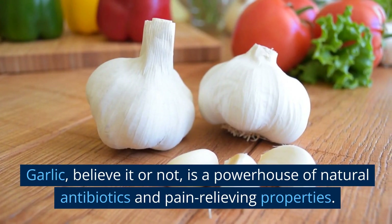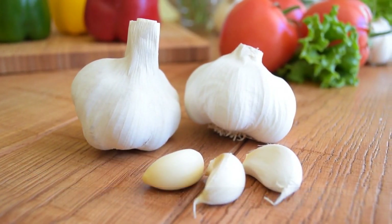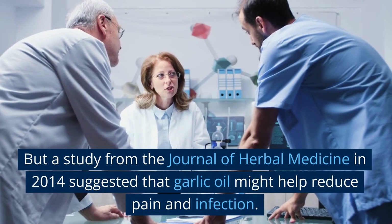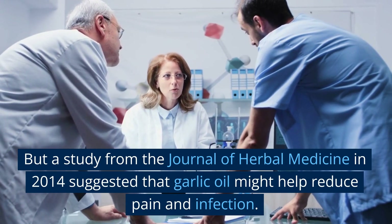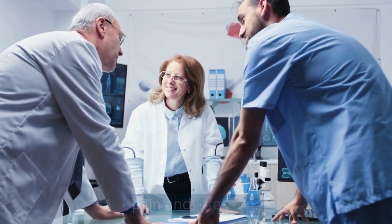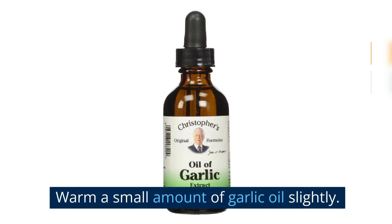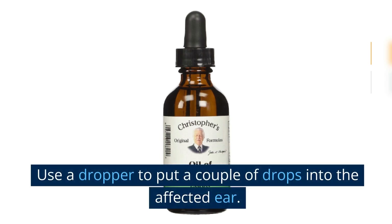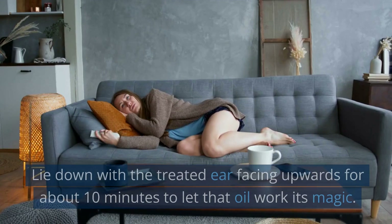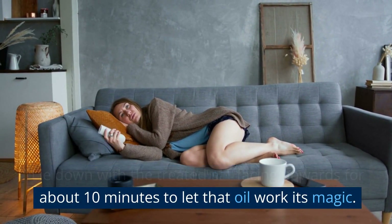Garlic, believe it or not, is a powerhouse of natural antibiotics and pain-relieving properties. A study from the Journal of Herbal Medicine in 2014 suggested that garlic oil might help reduce pain and infection. Here's how you can use it: warm a small amount of garlic oil slightly, use a dropper to put a couple of drops into the affected ear, and lie down with the treated ear facing upwards for about 10 minutes to let that oil work its magic.